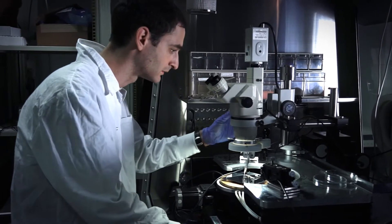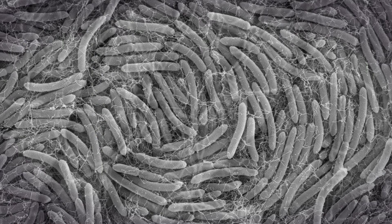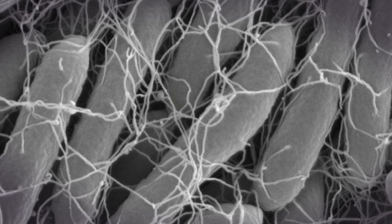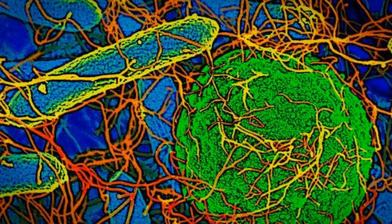Nanotechnology: big solutions in small packages. In nanoscience and nanotechnology, we strive to understand the tiniest building blocks of materials, both natural and artificial.